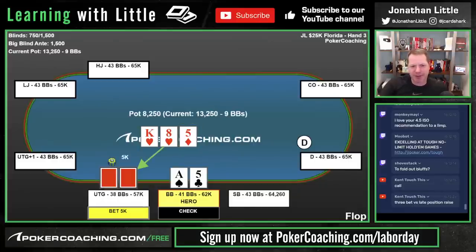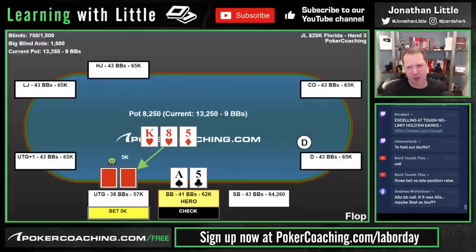Bottom pair — we check, opponent bets 5K. You don't want to be doing a ton of raising in general against the under-the-gun raiser because they just have a whole lot of strong hands. Also when the opponent uses a slightly bigger bet size than a small bet, you should be less inclined to check-raise. We're going to start losing some of those bottom pair check-raises in this spot — we'll just call.